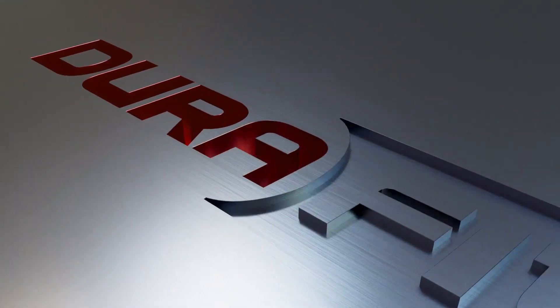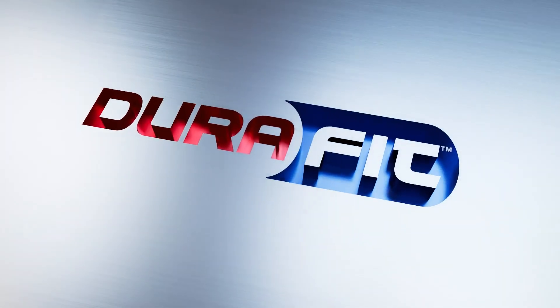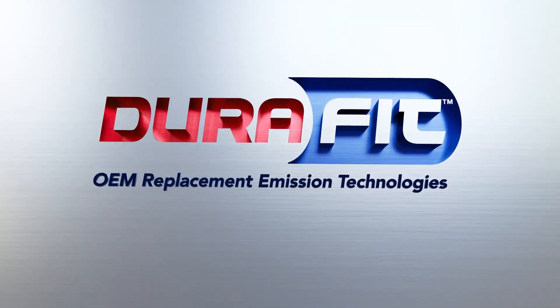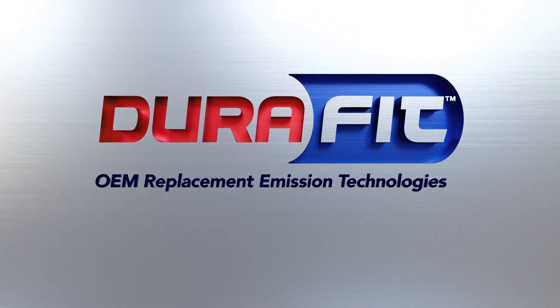Designed to fit, built to last. DuraFit is the only U.S.-based vertically integrated DPF manufacturer in the aftermarket, utilizing unique Aristo coating designs. We control the entire manufacturing process, resulting in unmatched product quality and performance.